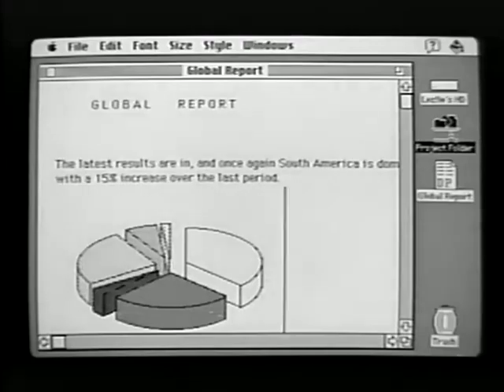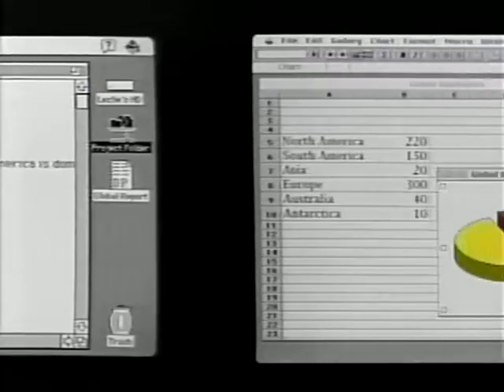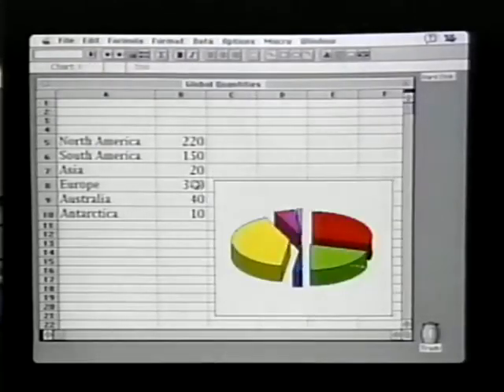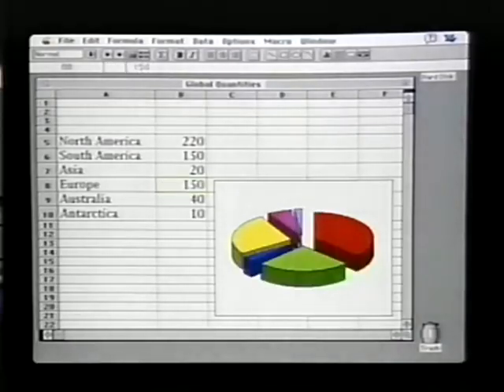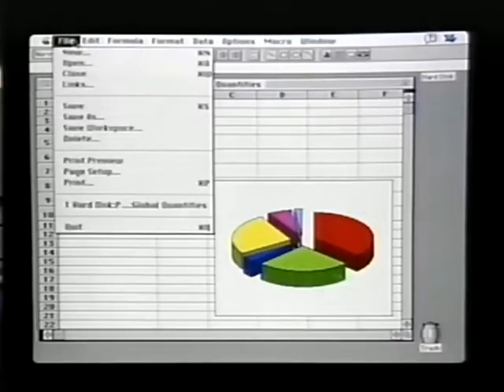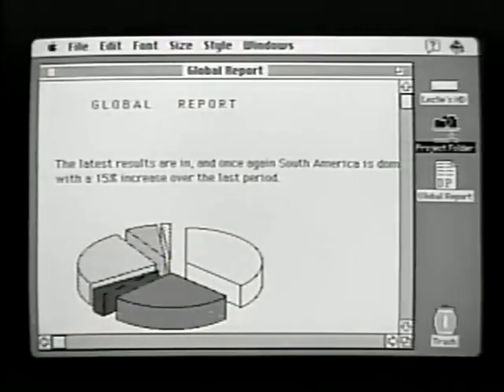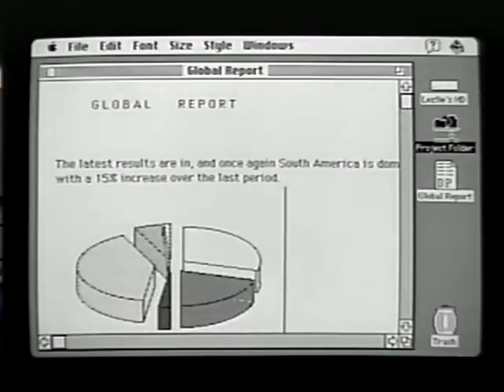But it's more than that, because a live link is maintained between her machine and my machine. When I go back to my machine and make a change in my information and save those changes, the chart in her document is automatically updated over the network. So it's live sharing of information over the network between Macintosh users.